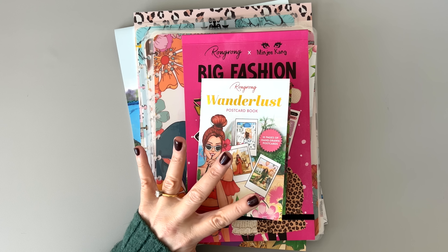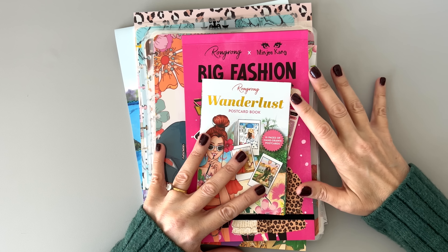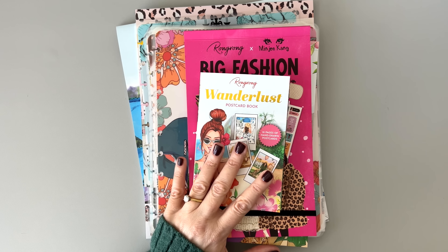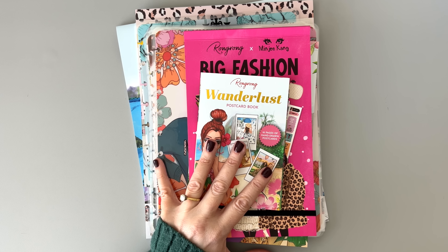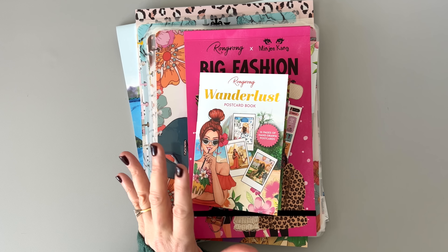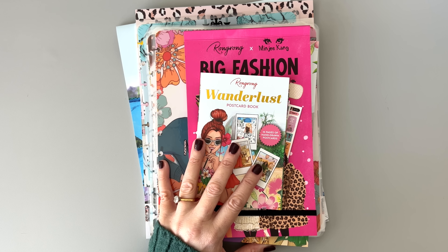Hi guys, I have a ton of new products to show you today from Rongrong's new adventure collection. It's the biggest collection Rongrong has launched this year. The adventure collection is all about being adventurous in travel or in your daily life — booking a trip to a new destination or trying an outfit you never thought you'd put on. It's just about adventure in general.